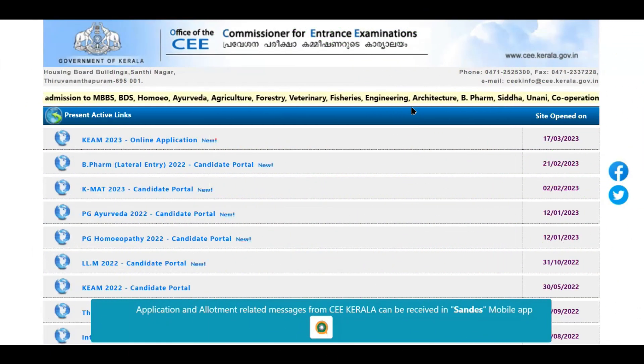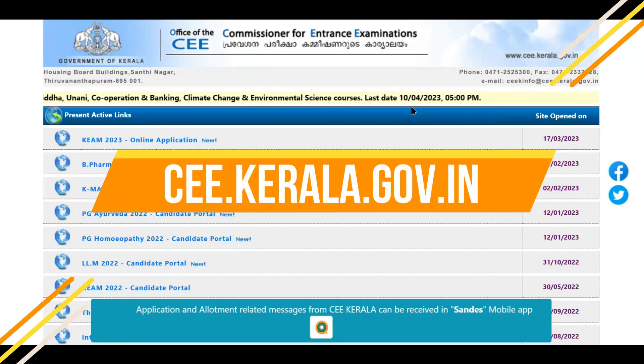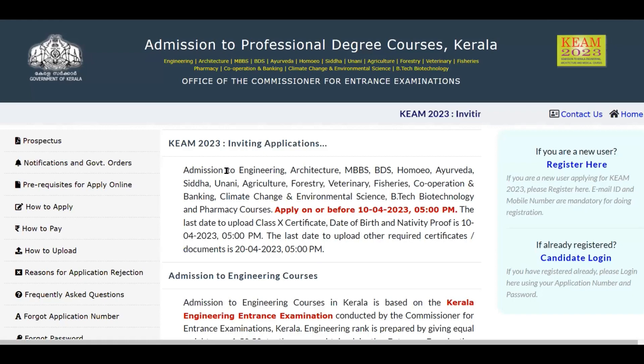This is the website on which you need to register for Kerala state — the website of the Commissioner for Entrance Examinations Kerala. The website is ce.kerala.gov.in. I will provide a link in the description below. Once you come to this website, the very first link you can see is the KEAM 2023 online application. This is where you need to register for Kerala state. Click this link and it will take you to the complete details related to registration.